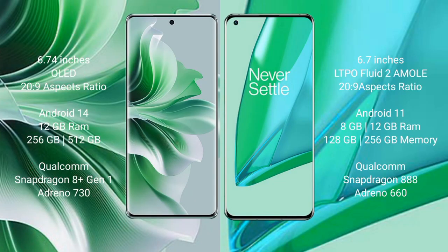OPPO Reno 11 Pro comes with a 6.74-inch OLED display with a resolution of 269. OnePlus 9 Pro comes with a 6.7-inch LTPO flat AMOLED display, also with a resolution of 269.